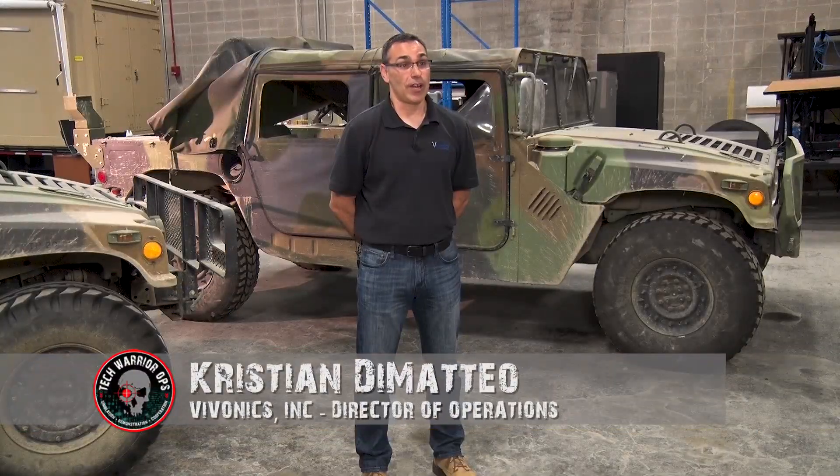The technology Vivonix brought to the tech ops show was focused on helping the warrior in far-forward care activity events. We are focusing on the upcoming changeover from paper-based Triple-C activities over to digital.